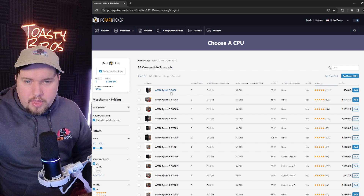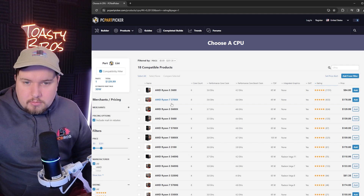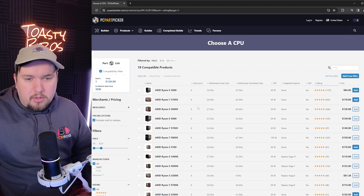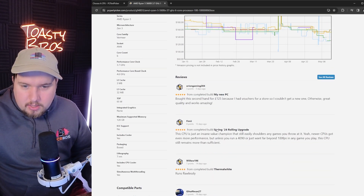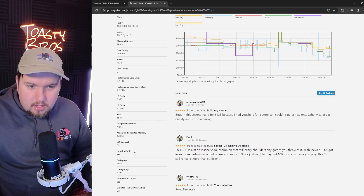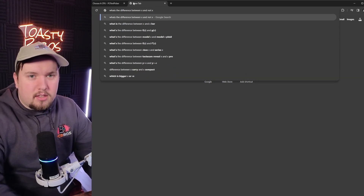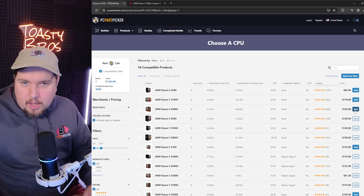AMD 3600 — you know, that sounds normal. But I think I'm going to do this 5600X. I've heard that name before. I don't know what the X stands for. I can't tell if that's built-in GPU graphics because if it is, I don't need it. Does the X mean built-in or not built-in? What's the difference between X and not X? Does anyone know how to explain what the X is? I'm going to do the X.